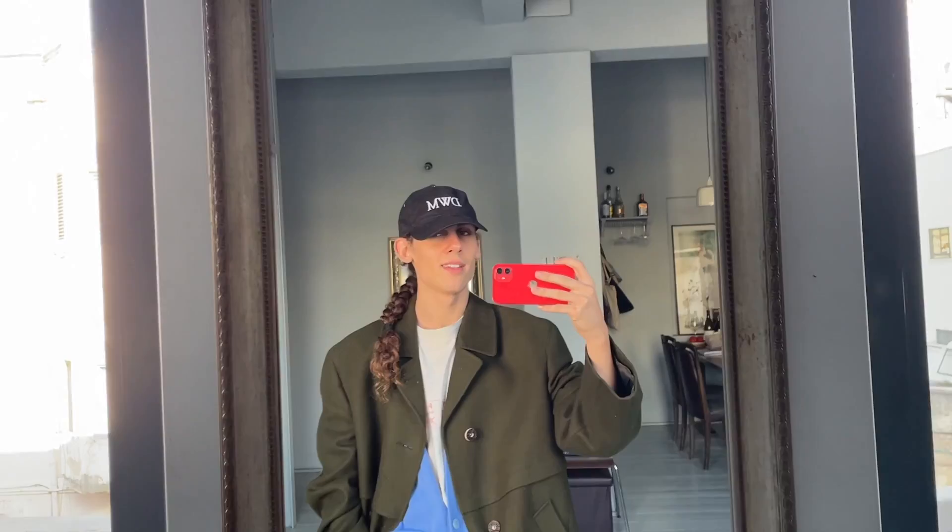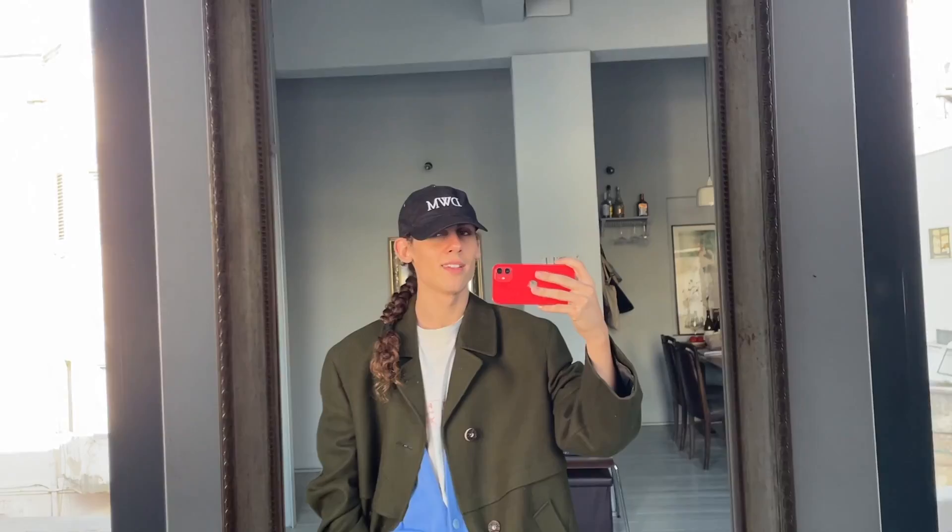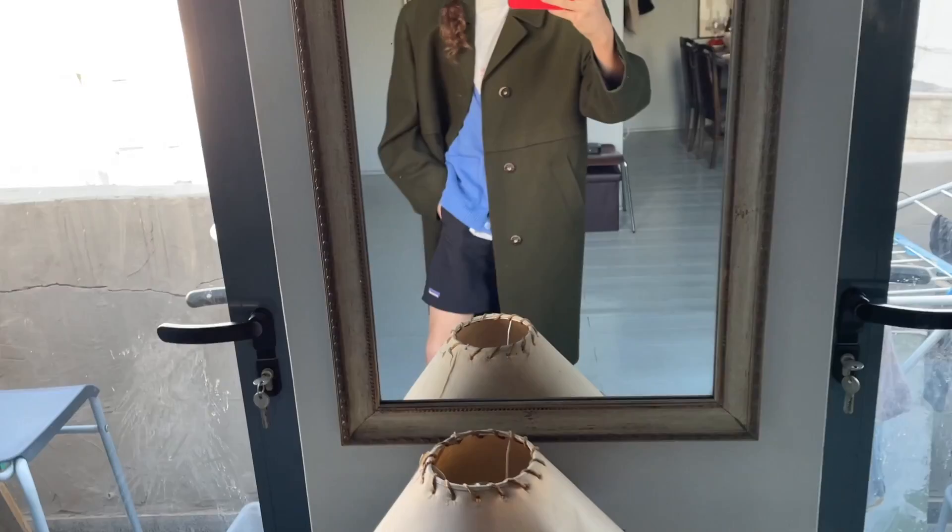I should be done with work soon and can go back to reading my book, which I want to finish. This is my very strange weird outfit of the day — that's all.